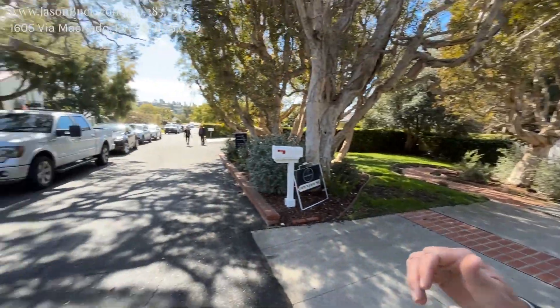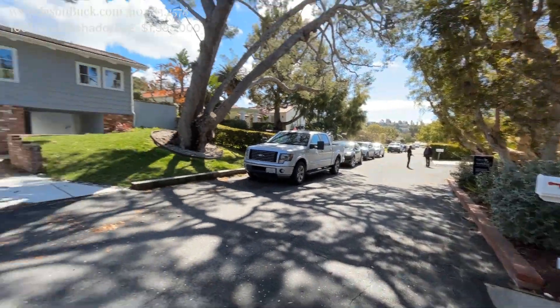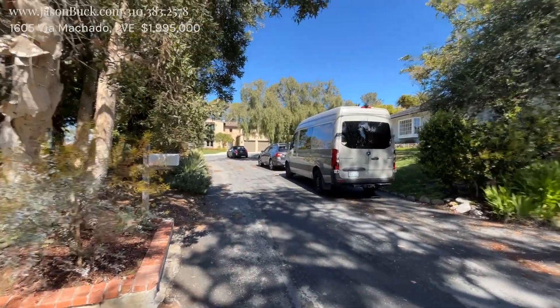This way you get to see the house — and you may need to change your plans because this is a busy property. We're on a gorgeous little street here. The street's called Via Machado, but the area is called Espinosa Circle.